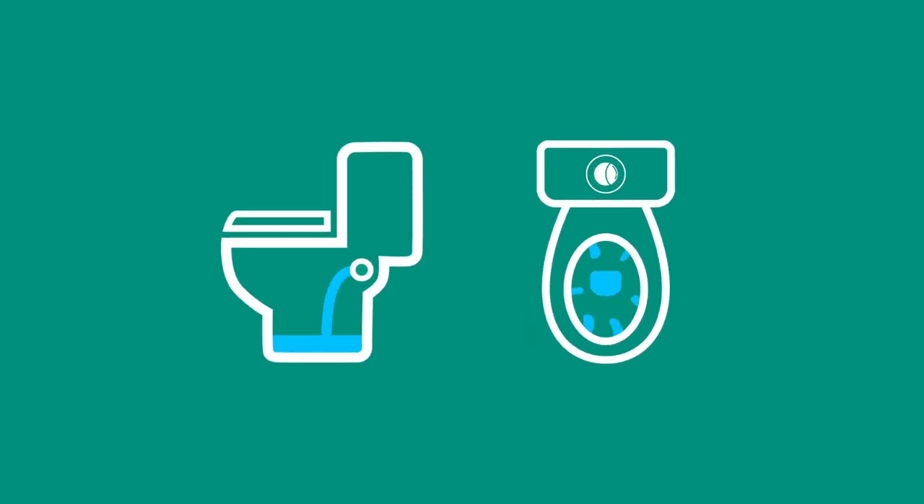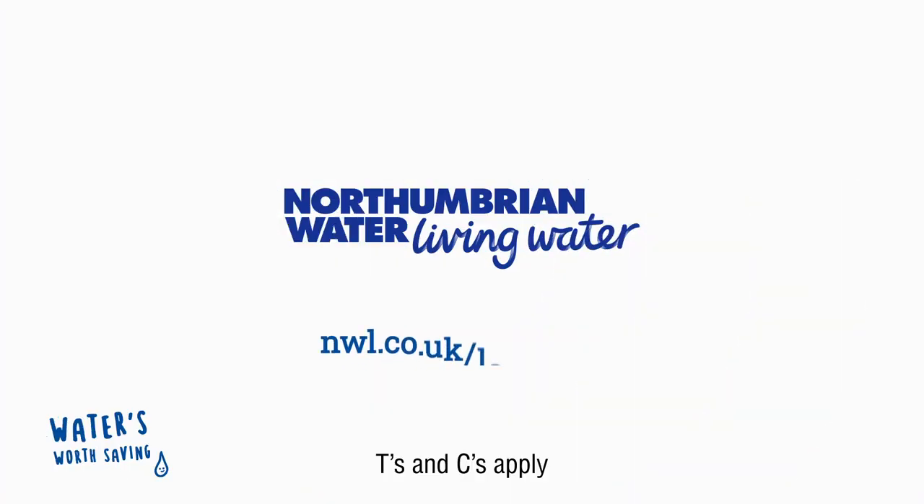If your toilet does any of these, then get in touch to see if you can book a free repair at nwl.co.uk/leaky-loo or call us on 0800 953 0130.